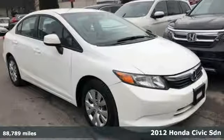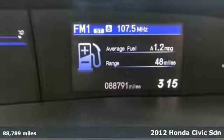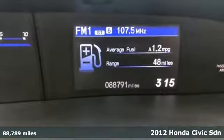It's a 2012 Honda Civic Sedan. Honda has a world-renowned reputation for reliability.